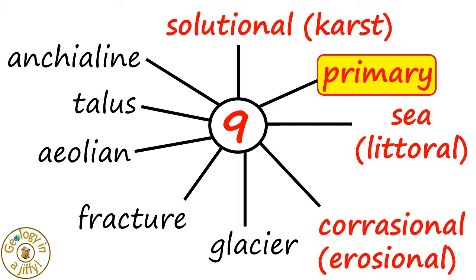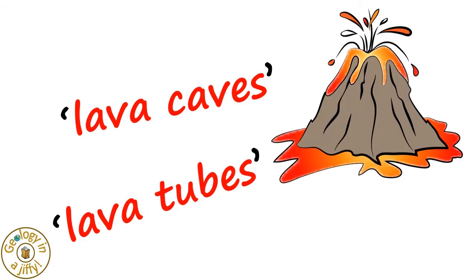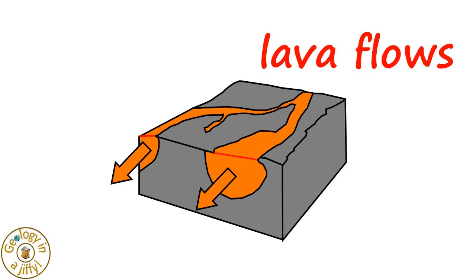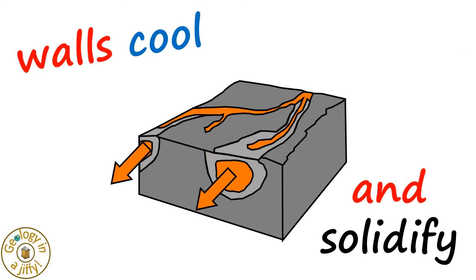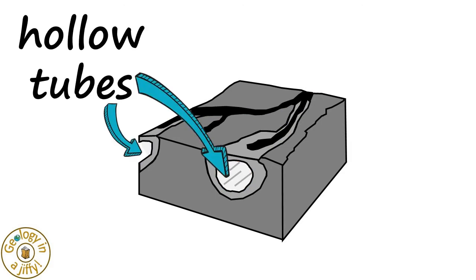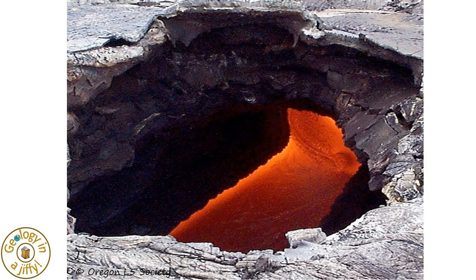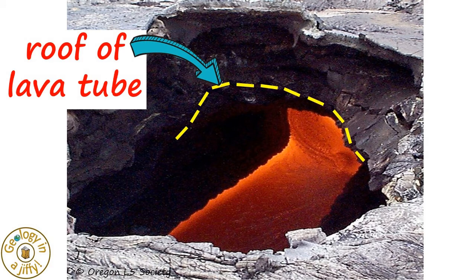Primary caves form at the same time as the surrounding rocks are formed. The most common primary caves are lava caves, or lava tubes or tunnels, forming during volcanic activity. As lava flows downhill its surface and walls cool and solidify, but the hot liquid lava underneath the crust continues to flow under that crust, and as the lava drains out a hollow tube remains. This photo clearly shows a lava tube under its overlying crust, the tube now half empty of flowing lava.